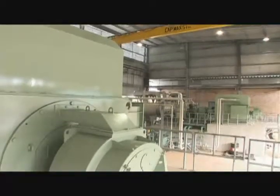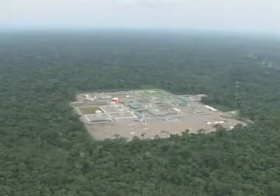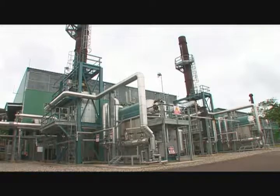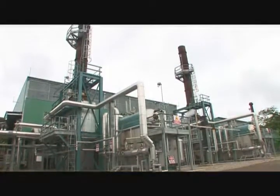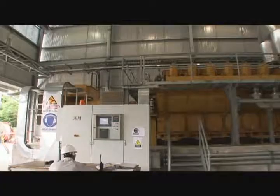The energy produced goes to the well pads and at the CPF plant through an underground power distribution line, which is administered by an electrical SCADA system using the latest technology. As backup energy, a 5.38 megawatt reciprocating motor is utilized, which can use both diesel and crude combustible.